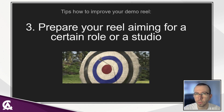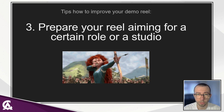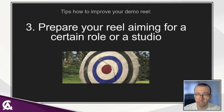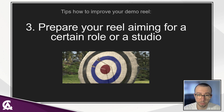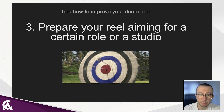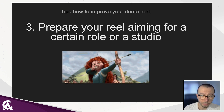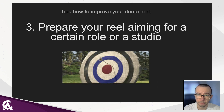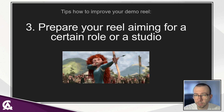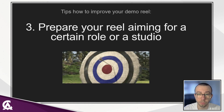Prepare your reel aiming for a certain role or studio. For example, if you are aiming for a role related to gameplay animation, focus on heavy solid body mechanics shots with attacks, combat animations, depth animations, and idles that work from all angles. If aiming for cinematic roles, you should have acting shots, camera work, and demonstrate that you understand camera features such as composition and the principles of how cameras work. Studios will focus on choosing reels that fit their style. For example, if a studio works in a realistic style, they won't be interested in stylized squash-and-stretch animation.